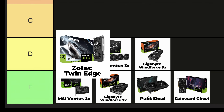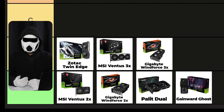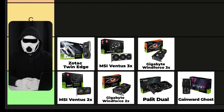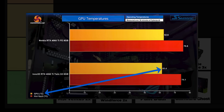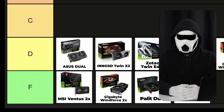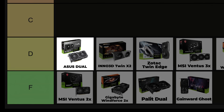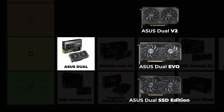Zotac Twin Edge: if you're looking for a reliable, affordable, dual-fan GPU, this could be a good choice. Since it provides what I expect from a dual-fan GPU, I'm more lenient toward it compared to the three-fan Windforce and Ventus, placing it higher. Inno3D Twin X2: this graphics card has good cooling performance, but its build quality is a bit weak. Since its cooling performance is a bit better than Zotac's, I'm placing it higher. Asus Dual: one of the most well-known graphics cards, and it really deserves this reputation. Its build quality is average, but its cooling performance is good. There are different versions of the Asus Dual, including V2, Evo, and the Dual SSD Edition with an M.2 SSD slot on the back. There aren't significant differences among them, but you should be aware of these GPUs.